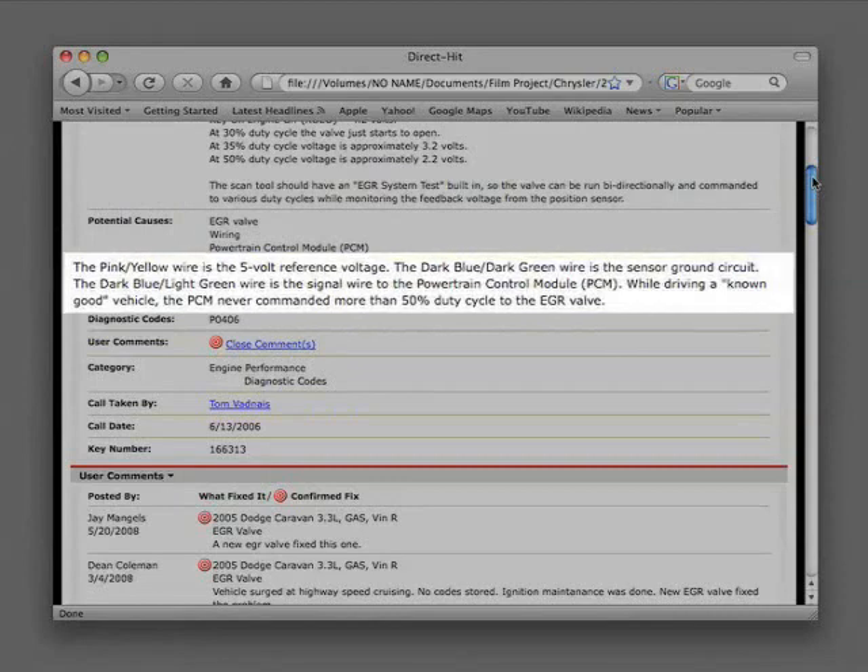We also have useful tech tips. In this case, the pink and yellow wire is the 5-volt reference voltage. The dark blue, dark green wire is the sensor ground circuit, and the dark blue, light green wire is the signal wire to the powertrain control module. While driving a known good vehicle, the PCM never commanded more than 50% duty cycle to the EGR valve.